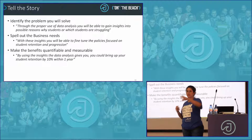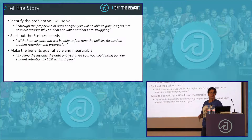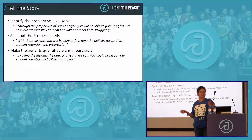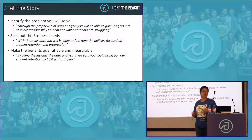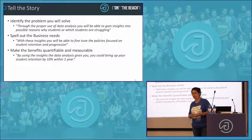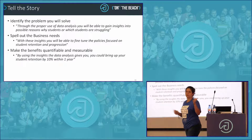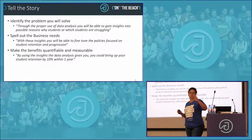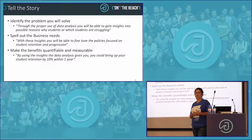You need to tell them which problem you're going to solve so they understand where the pain is and that you're going to solve it. Frame it so that without you and the work you do, the problems will stay huge. First, identify the problem you'll solve. Spell out the business needs — for example, the university wanted to update policies and curriculum. Then say: with these insights, you'll be able to fine-tune policies focused on student retention and progression. And very importantly, make sure it's quantifiable and measurable. Business owners love being able to say after three, six, or twelve months whether it worked. Tell them upfront: we can help you increase student retention by 10% within a year.